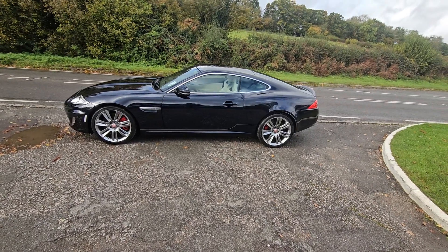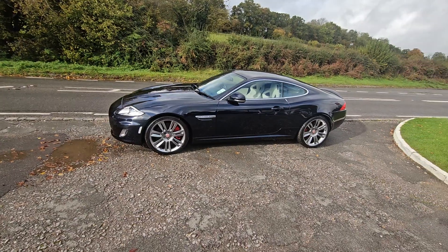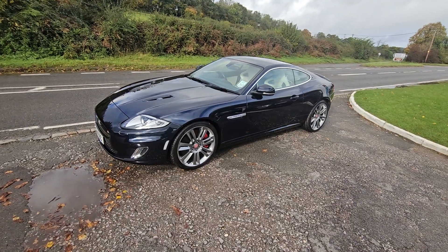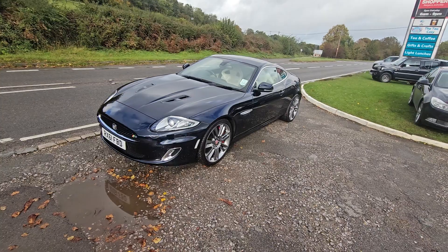Welcome to BourneValleyAutos.com. We've got this Jaguar XKR just come in. Every now and again a car crops up and you just wow at it. This is what, 12 years old, done 39,000 miles and kept in a heated garage in Surrey.